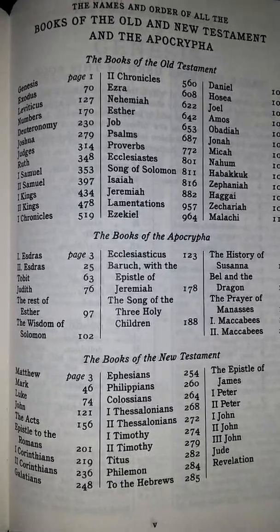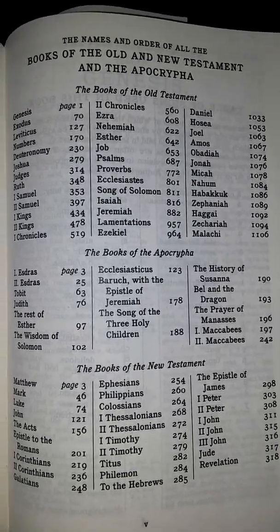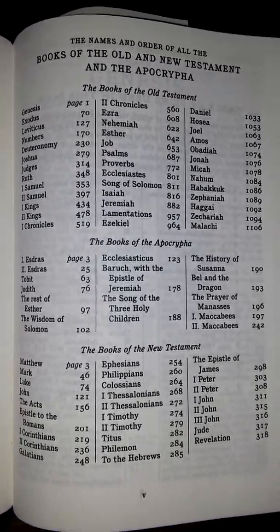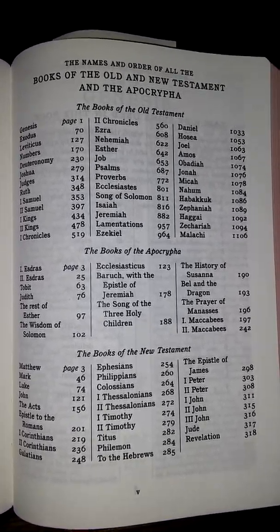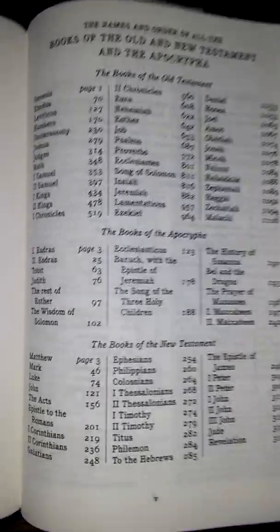Apocrypha means hidden or secrets — hidden things, secret things. Old Testament, the books of the Apocrypha, the books of the New Testament.